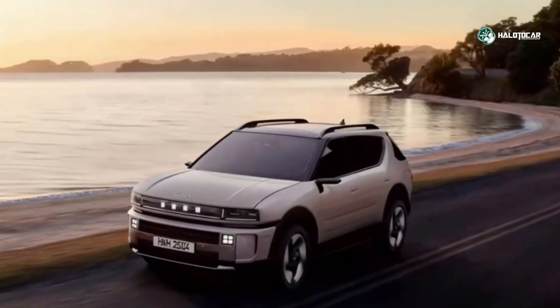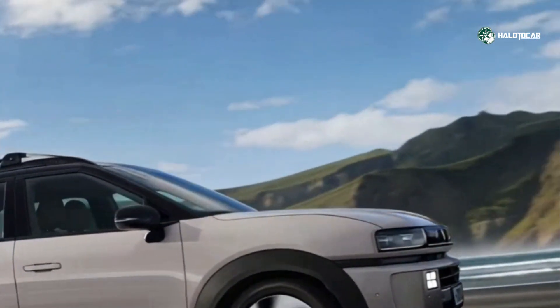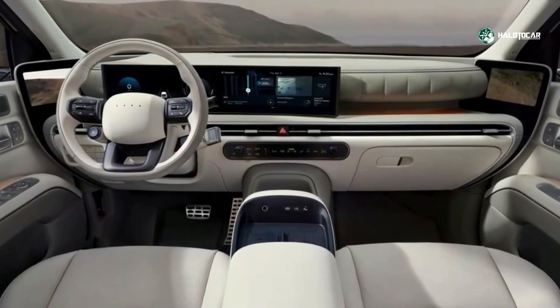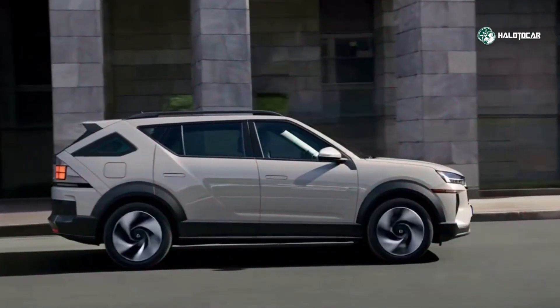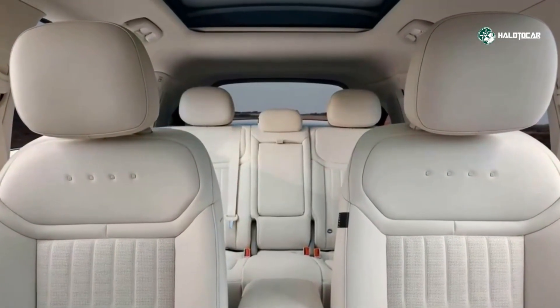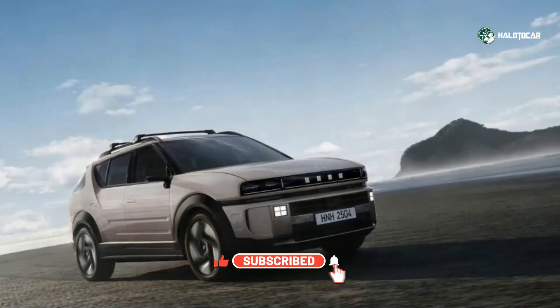for drivers with access, the Nexo offers a compelling alternative to battery-only EVs, especially if range and quick refueling matter. In summary, the 2026 Hyundai Nexo isn't just a niche curiosity — it's a serious statement about hydrogen mobility's potential. It brings a refined design, enhanced interior comfort, modern technology, and improved driving range and performance.